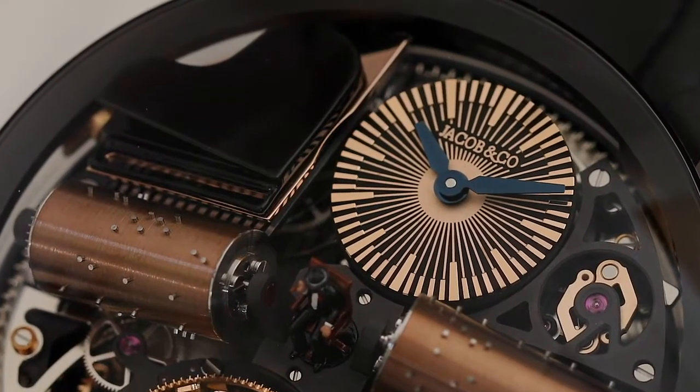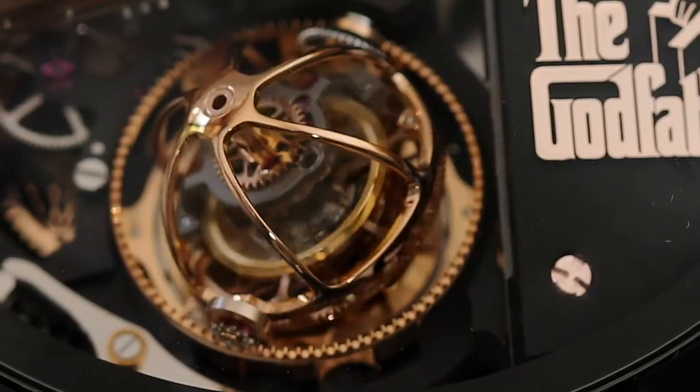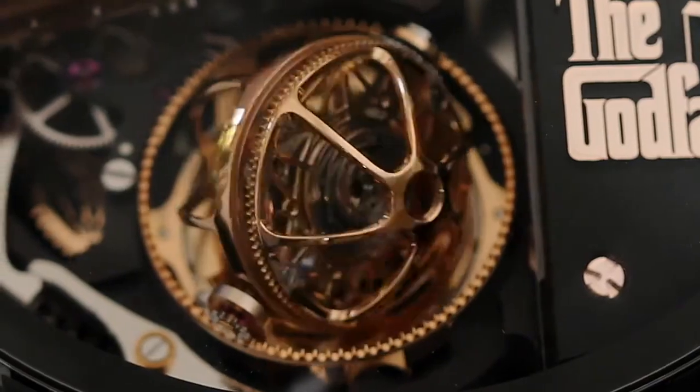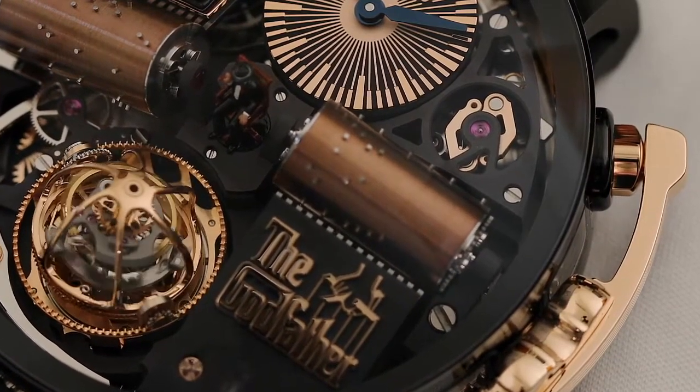The time display uses a patented differential gear system that makes sure the orientation of the dial is always correct. In fact, the dial turns counter-clockwise while the hands keep time normally.